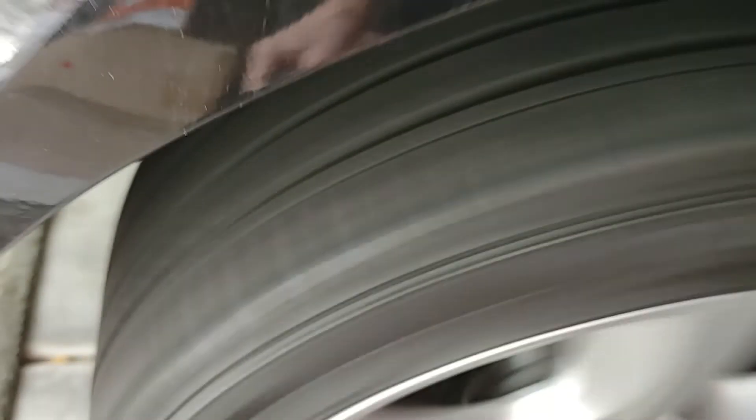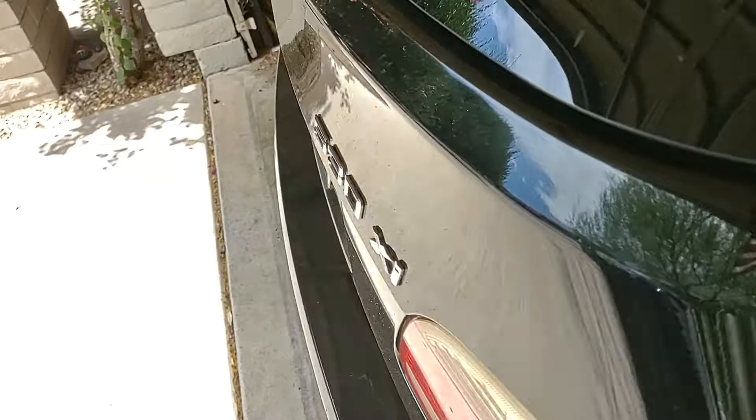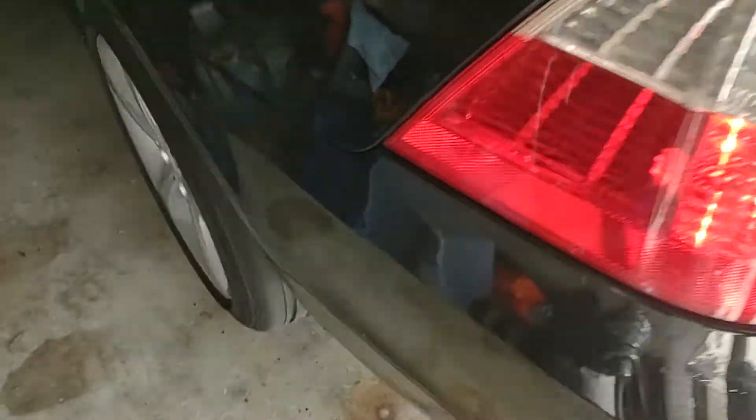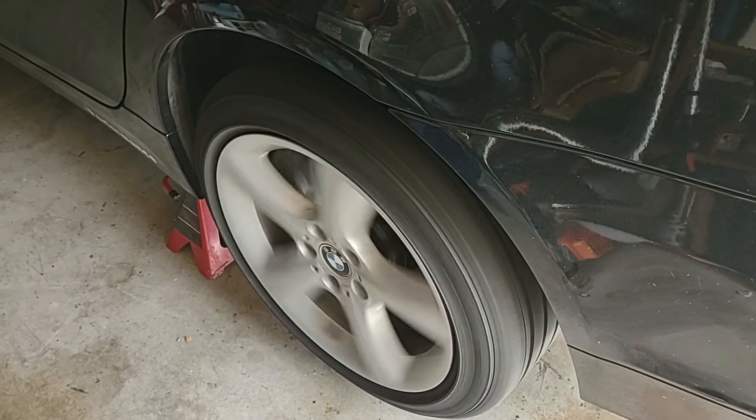I've ordered a new wheel and a new tire for the car. I made sure and got one that had the same tread depth — in this case 7.5/32nds. We'll get it mounted, balanced, and should be back on the road wiggle-free.